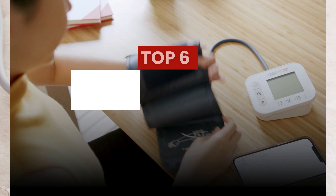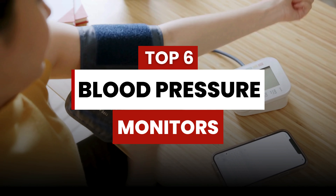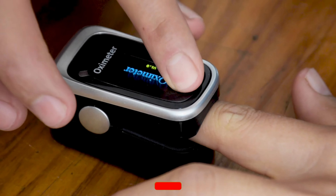In this video, we will explore the top 6 blood pressure monitors, delving into their features, accuracy, and user-friendliness. Join us on this informative journey to discover the most effective devices that empower you to take charge of your cardiovascular well-being.